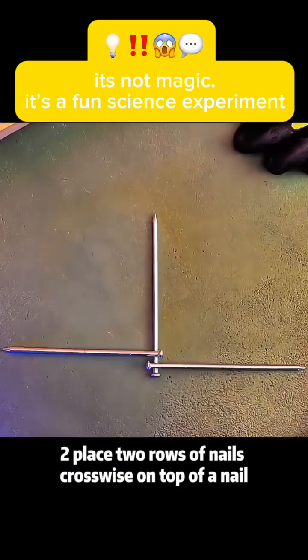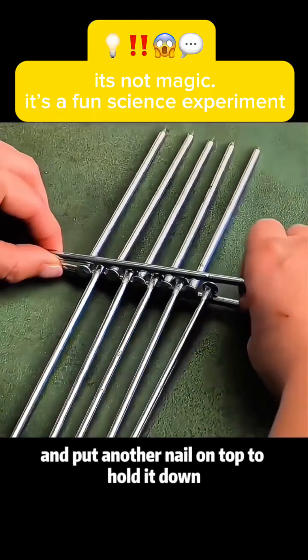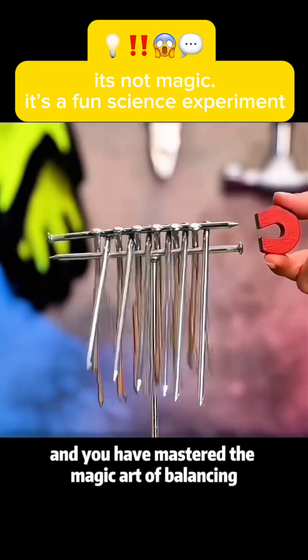Experiment 2: Place two rows of nails crosswise on top of a nail, and put another nail on top to hold it down, and you have mastered the magic art of balancing.